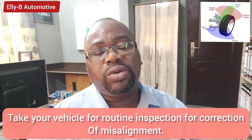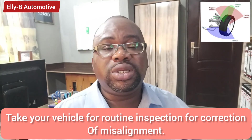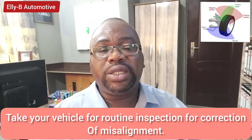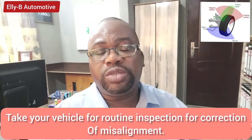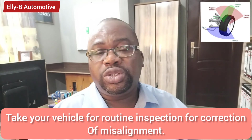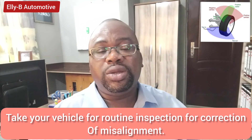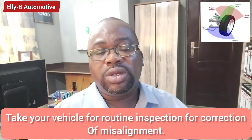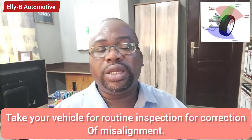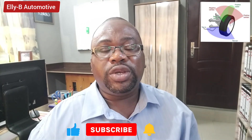These are some of the signs that your vehicle needs wheel alignment and the causes that can lead to your vehicle becoming misaligned. Take your vehicle for routine inspection and maintenance, make sure any damaged suspension components are fixed, and then have your wheel alignment carried out to ensure your vehicle handling and steering are in good condition. Thank you for watching this video — please subscribe to the channel and hit the notification button.